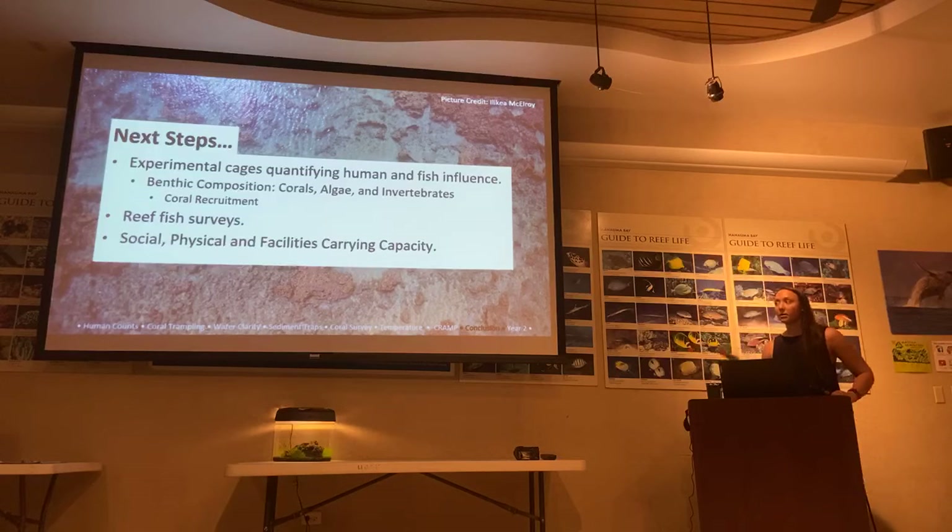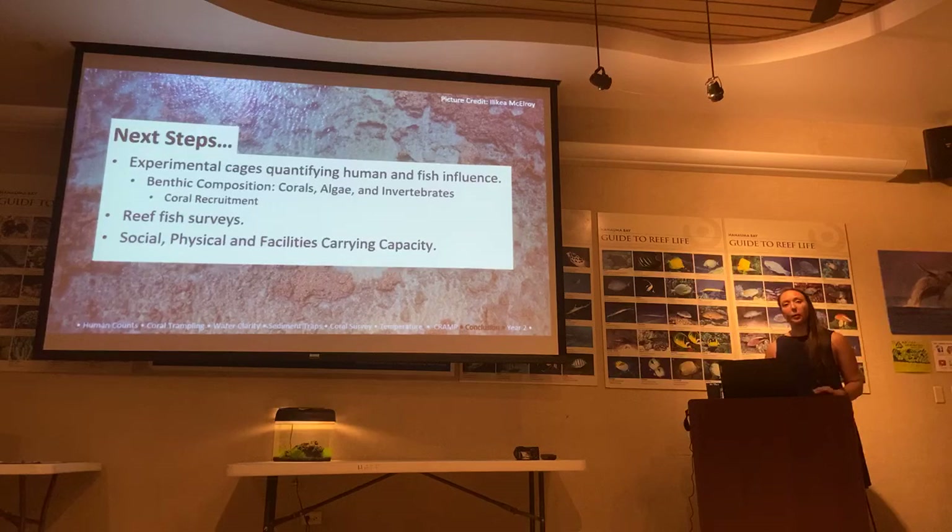The study also encompasses three other types of carrying capacity beyond biological: social carrying capacity — how people feel when they're in the Bay, such as whether they feel too close to their neighbors while sunbathing or snorkeling; physical carrying capacity — how many people could physically fit in Hanauma Bay, likely not the limiting factor; and facilities carrying capacity — whether there are enough bathrooms, trash cans, and personnel to handle the daily visitor load, because it all goes downstream.